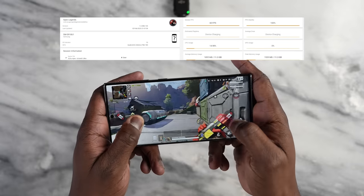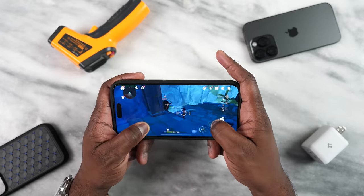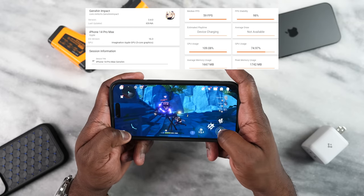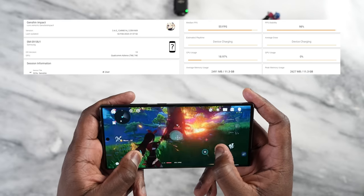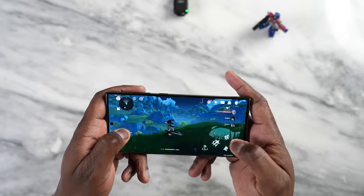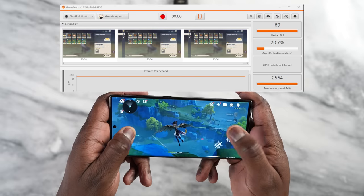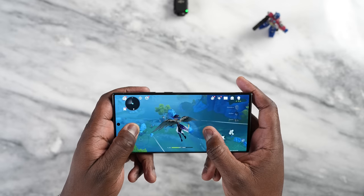Apex Legends on both devices played very well at Ultra HD Ultra, 60 frames per second — very solid. Rounding it up is Genshin Impact, where we expected to see differences. The iPhone, updated to the latest software, did a solid 59 frames per second for a full 30 minutes — very impressive. On the Galaxy, in my previous video I showed 55 frames per second, but after running it again without turning off Game Optimizing Service, I got 60 frames per second for 30 minutes. So the Galaxy S23 Ultra can do 60 FPS with the Snapdragon 8 Gen 2 for Galaxy.